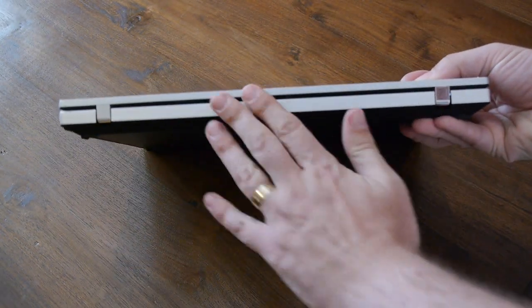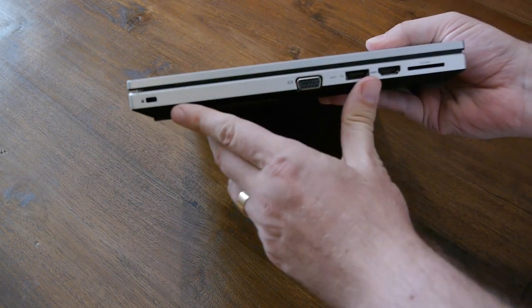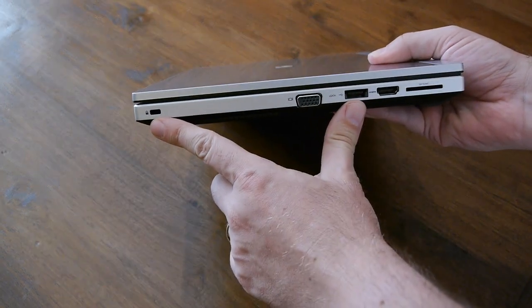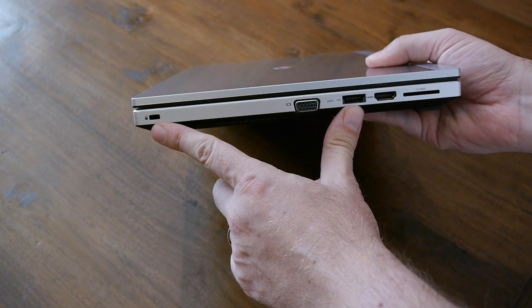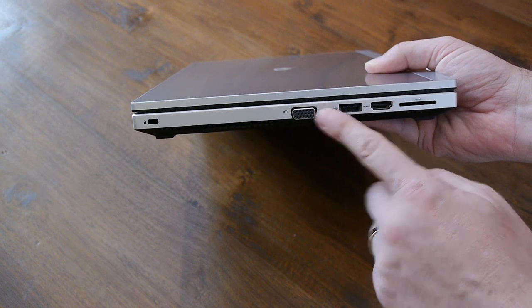The back is very nice and plain, just two solid construction hinges there. Here you've got a Kensington lock so people can't walk away with your laptop because you can secure it. There's also a VGA port for plugging into monitors to give presentations.